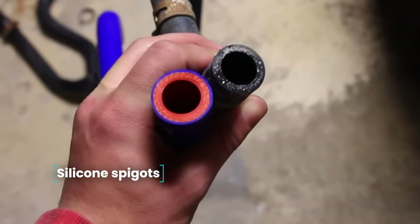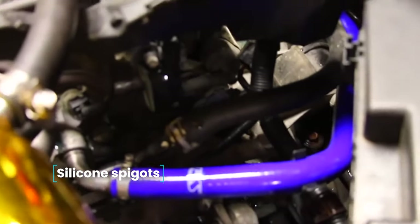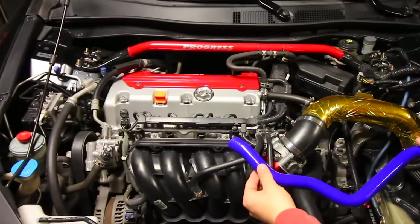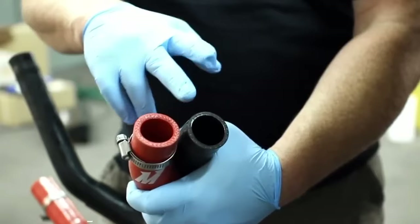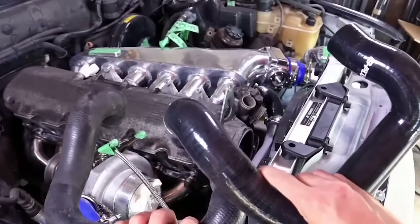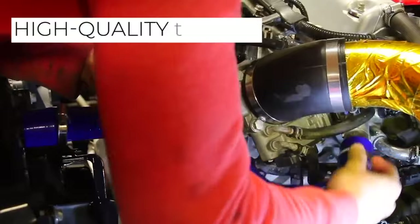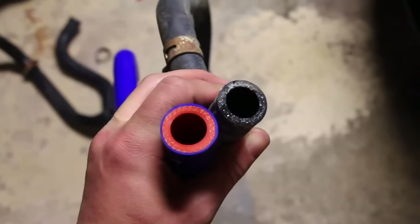Silicone Spigots. When servicing a car, you often need spigots of various diameters and purposes. The store offers a wide range of spigots of different diameters made of high-quality silicone. When ordering, you can specify the necessary characteristics or choose a ready-made set. The spigots are very durable and aesthetically beautiful.